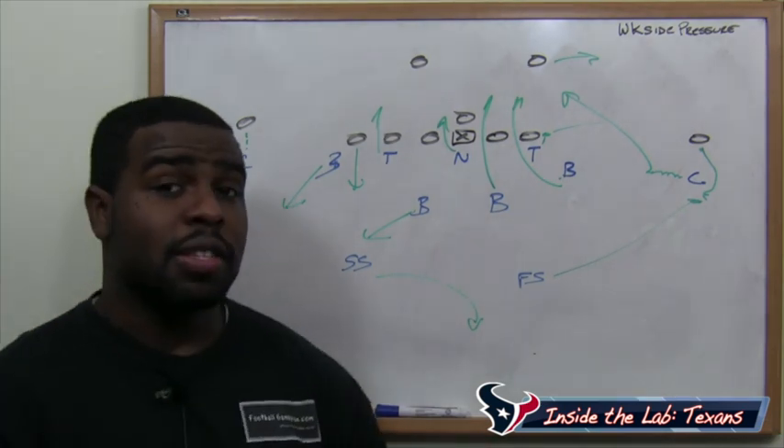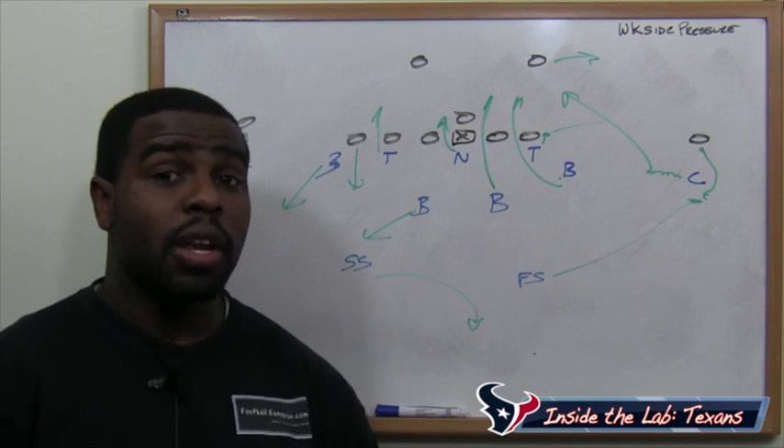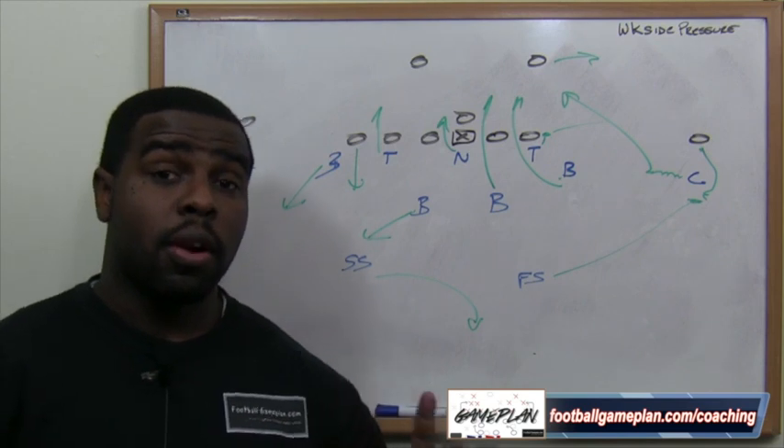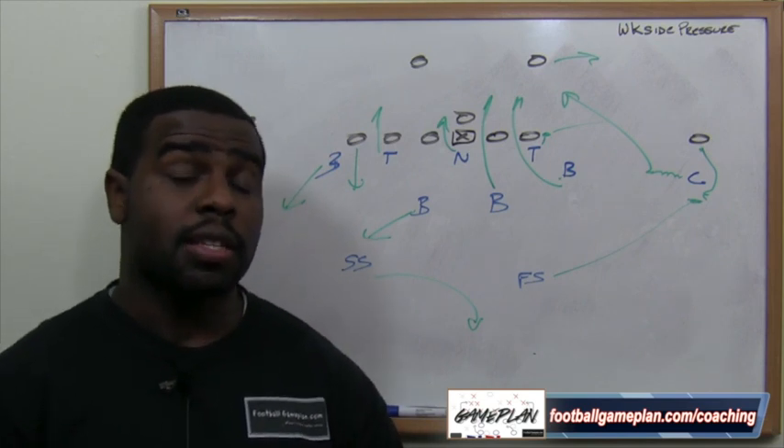If the Texans can get creative and send pressure weak side, I think they'd have a great opportunity to get Tom Brady on the ground, or even cause a turnover, which would be huge for that Texans offense.